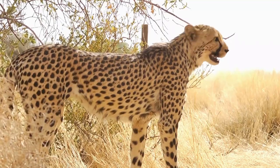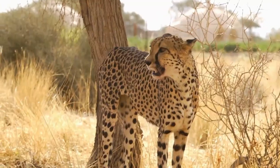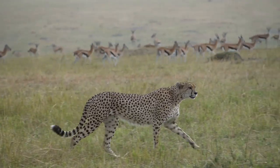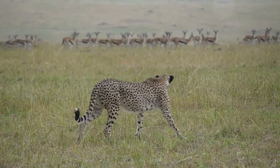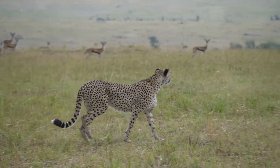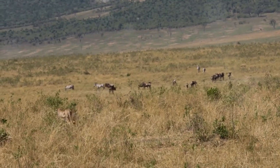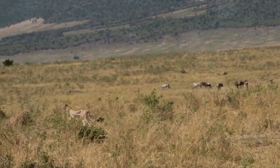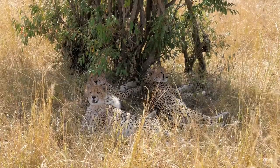Cheetahs don't rely on stealth or strength — instead they use incredible speed and agility, accelerating from zero to 60 miles per hour in just three seconds. They use their sharp semi-retractable claws to trip prey during the chase. Their diet primarily consists of small to medium-sized ungulates such as gazelles and impalas, and they occasionally snack on smaller mammals and birds. Cheetahs hunt during the day, particularly in the early morning or late afternoon, to avoid competition with larger predators like lions and hyenas.